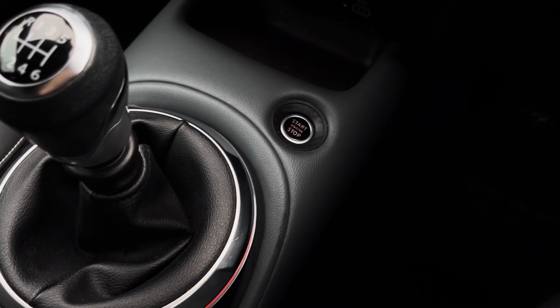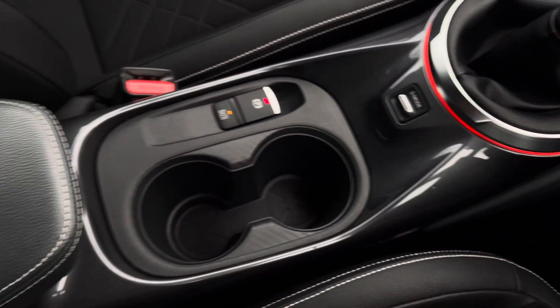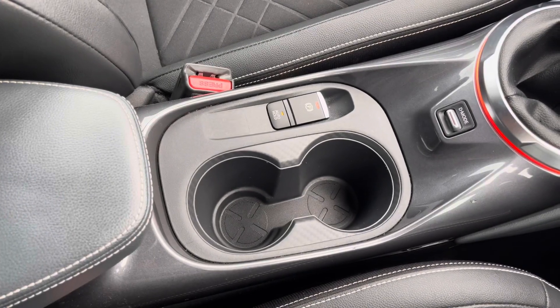And here we have the stylishly finished gloss black and leather gear shifter, start-stop button, along with the electronic handbrake and additional storage of two cup holders. For more information on this vehicle or to arrange a test drive, call us on 01270 864 430 or enquire online now.